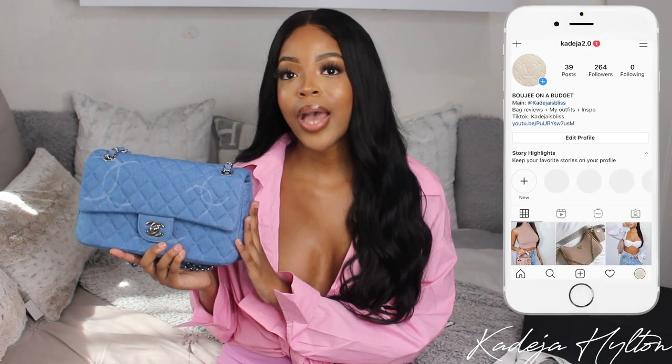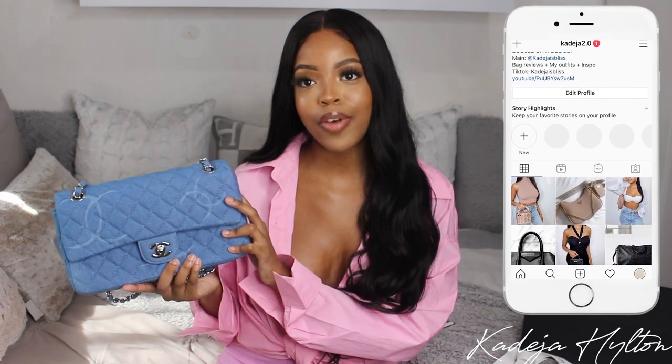Maggie did ship this bag through EMS and it took about two weeks to get to me, which is pretty good. Communication with her is always amazing, so I'm really happy with this bag. Make sure you guys message me on my bag Instagram account for more info.